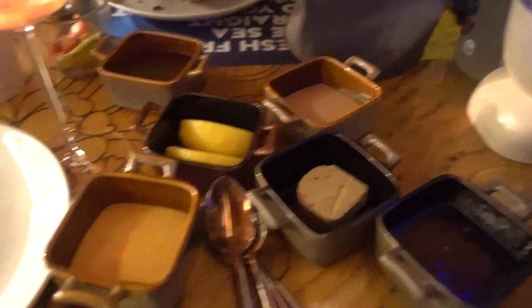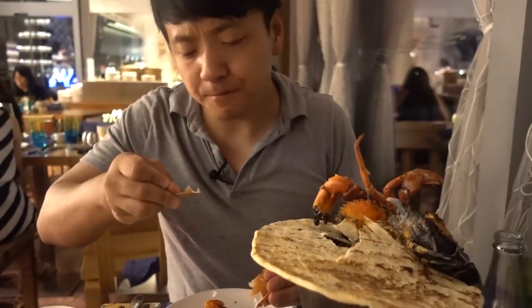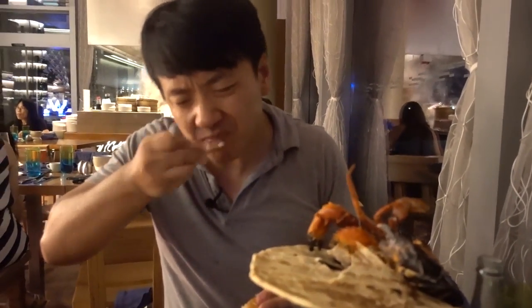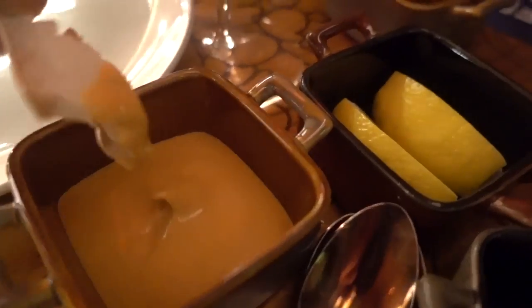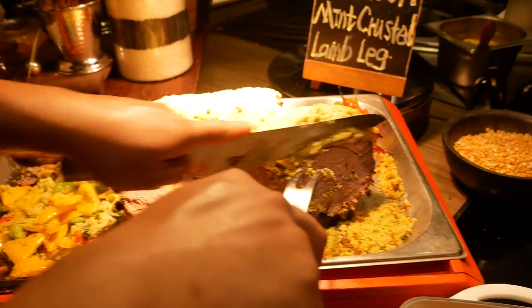There are four crabs in here and it comes with all these different types of sauces. You can taste that charcoal — it smells so heavenly, like a crabby barbecued forest. This is the chipotle sauce. I've enjoyed a lot of crabs since I came to Singapore, but this might be the crab-iest day of all. I just heard a fresh leg of lamb just came out, so we gotta go get some.